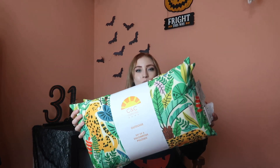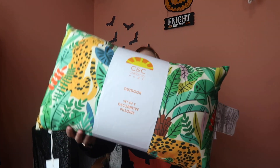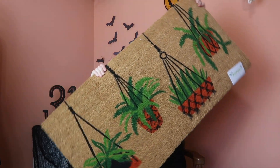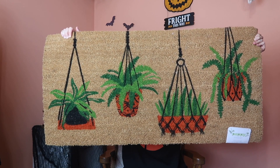First, I have these really adorable jungle print outdoor pillows. They were on clearance for $16 — about half off — and I thought they would look really cute on my back patio for next summer, so I went ahead and picked them up. I also grabbed this welcome mat thing with all of the hanging plants. It wasn't on clearance, but the hanging plants got me. I couldn't leave it behind. I think it'll look really nice on my back patio.